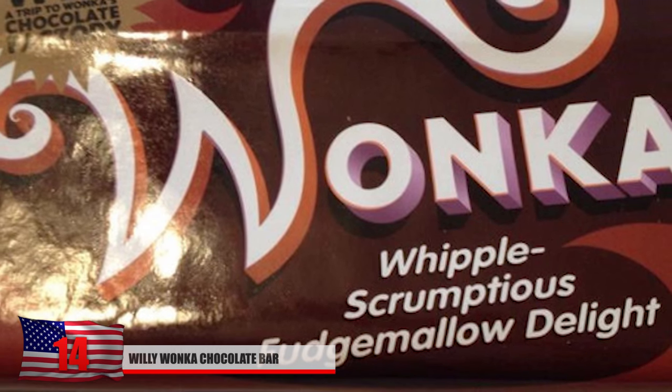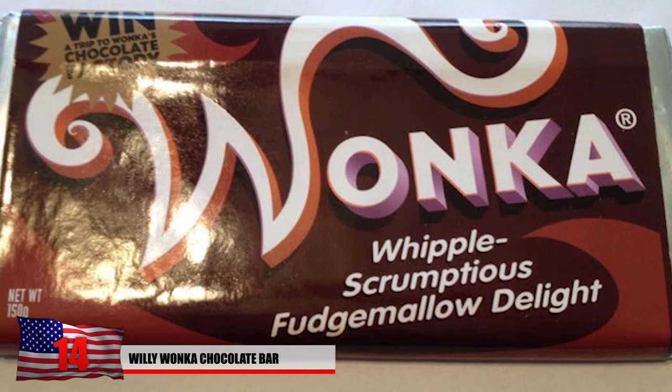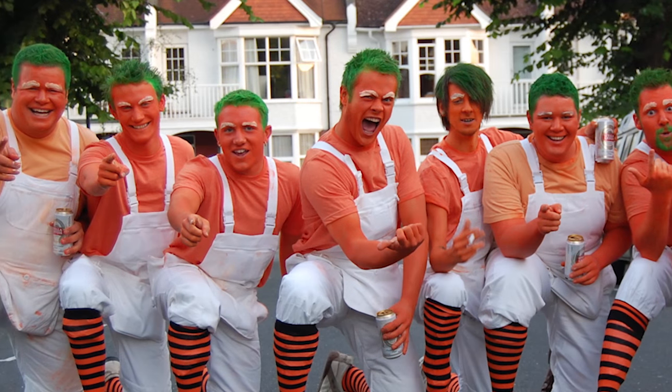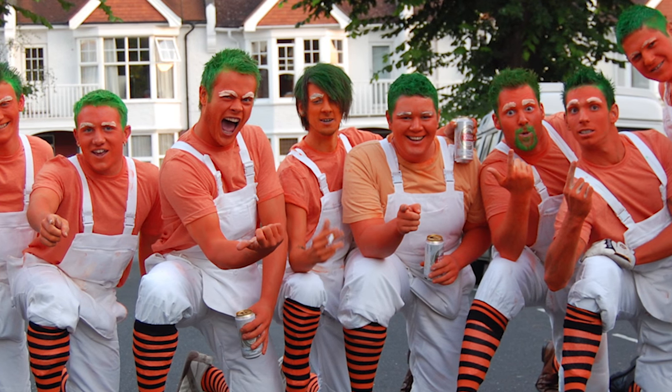Number 14: It's not a real chocolate bar, but who wouldn't want a piece of history from this popular movie? The Whipple Scrumptious Fudge Mellow Delight was on auction for $16,503. Keep in mind it was made from a real Oompa Loompa prop. Items from the more recent but less legendary film were on sale too, if you're looking to save a buck or two.